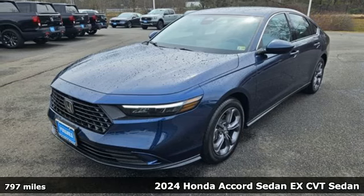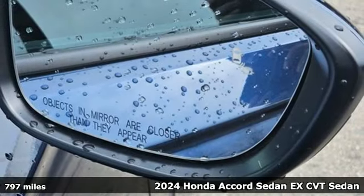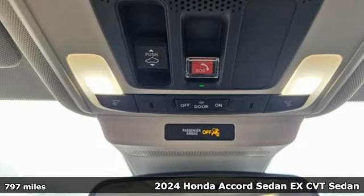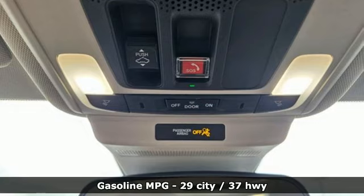Here's a 2024 Honda Accord Sedan. Year after year, the Accord is showered with awards and praise. Take a look and it's easy to see why. Drive it and you'll know why.